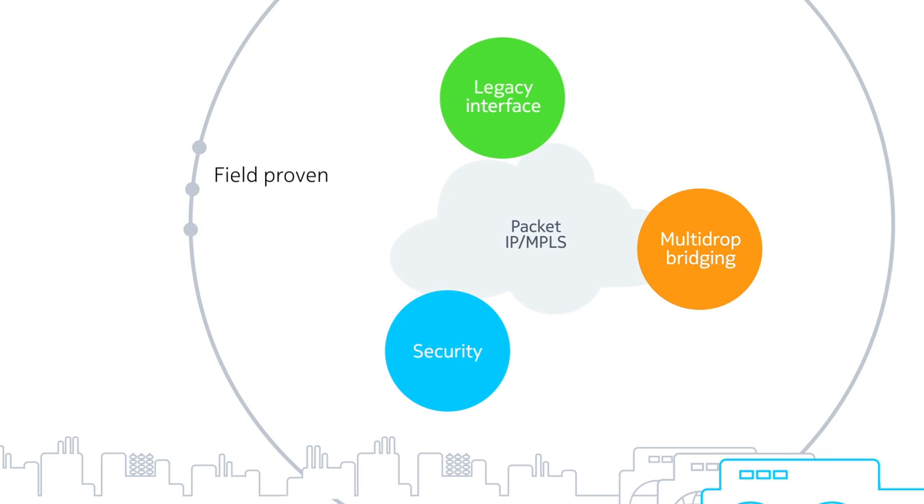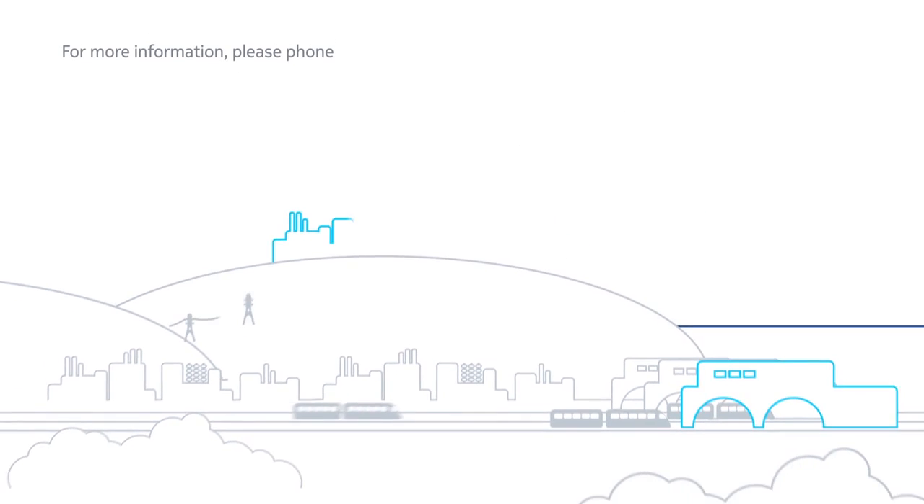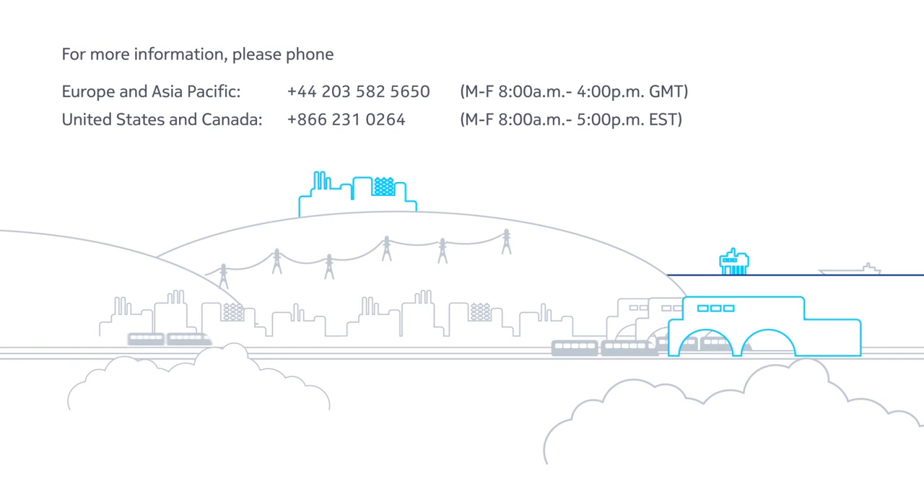Our solution meets not only the three migration requirements, but it is also proven in the field, offering deterministic quality of service and strong resiliency, while reliably and securely carrying mission-critical data in over 500 networks around the world. Nokia: network infrastructure innovators and pioneers.